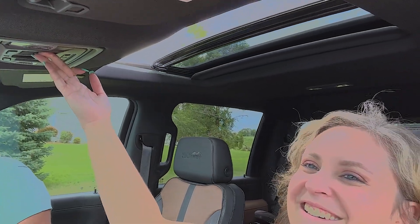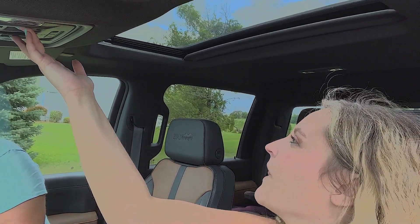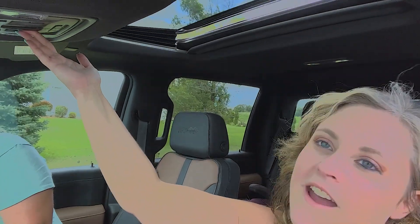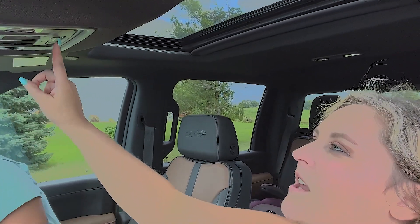You go ahead and open that. You can also tilt it if you like doing that. And then I also ended up getting three extra buttons up here. Right now they're not programmed to do anything, but when I get my lights and stuff, I'm going to program them to that. And I ended up getting the third window for the kids — they love doing that. They like saying hi out there, or giving the middle finger to my sister down the highway out the back window.